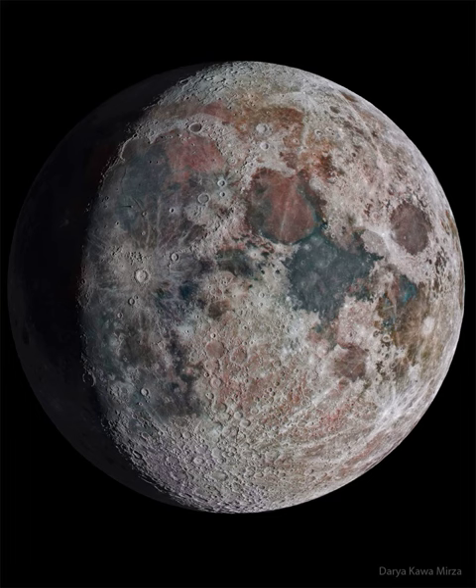The dark areas, called Maria, have fewer craters and were once seas of molten lava. Additionally, the image colors, although based on the moon's real composition, are changed and exaggerated.